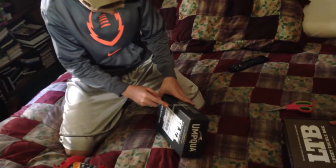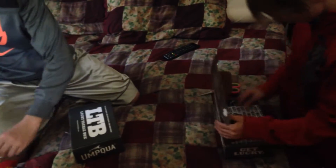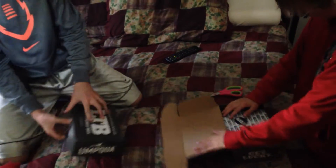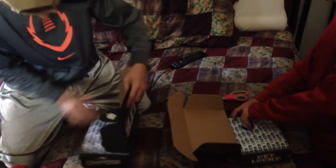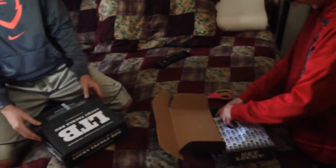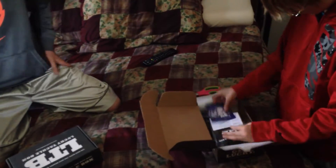Hey guys, today we got two lucky tackle boxes to open. I have Bass XL and I have Mystery Tackle Box — I thought it was a multi-species, but whatever. We're just going to open these up. I'll leave mine closed and let it be a mystery.